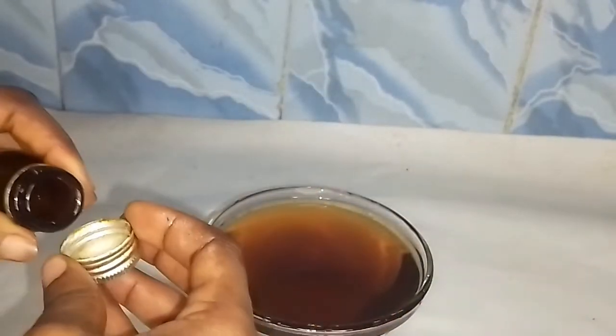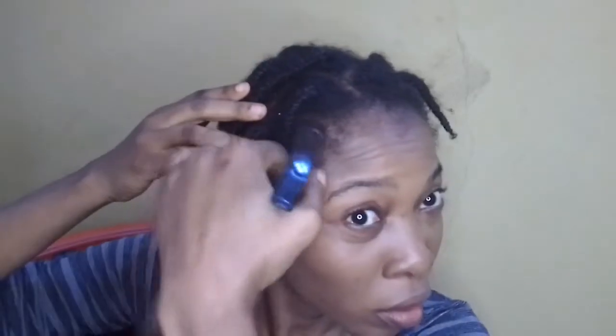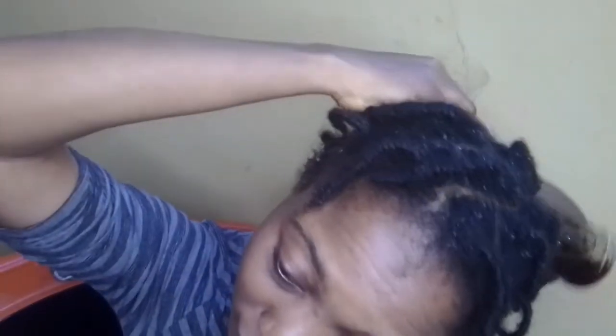I added five drops of grapeseed oil. By improving blood circulation into your scalp, it helps in promoting hair growth and also in preventing hair loss. In order to improve blood circulation into my scalp and keep my scalp healthy, I first of all sprayed this amazing hair spray on my scalp.